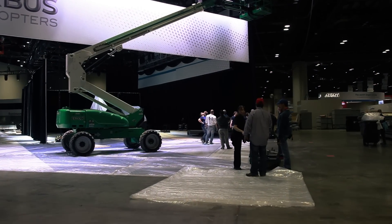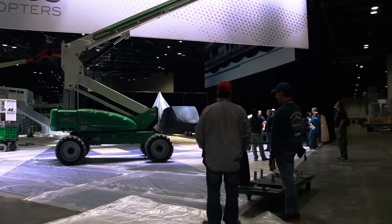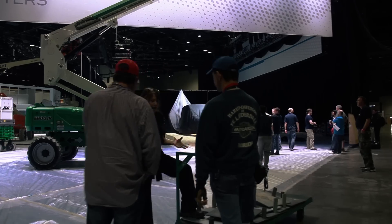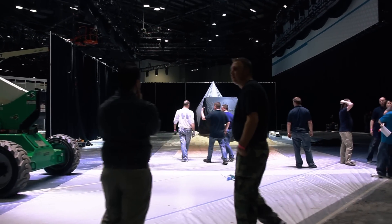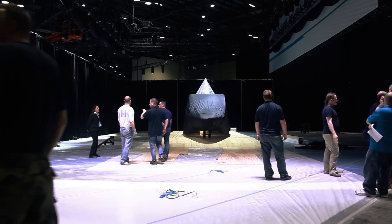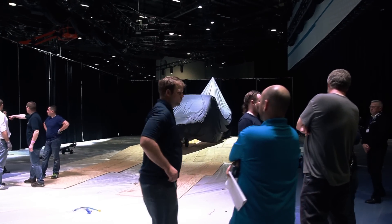In the traditional sense, truss goes up before the helicopters come in, the helicopters go into the booth, and then you have to do rigging again to set all the lights to make sure they're directed correctly for the helicopter. The beauty of the Best Boys is we set them up, bring the helicopters on, and then everything's done through the iPad.